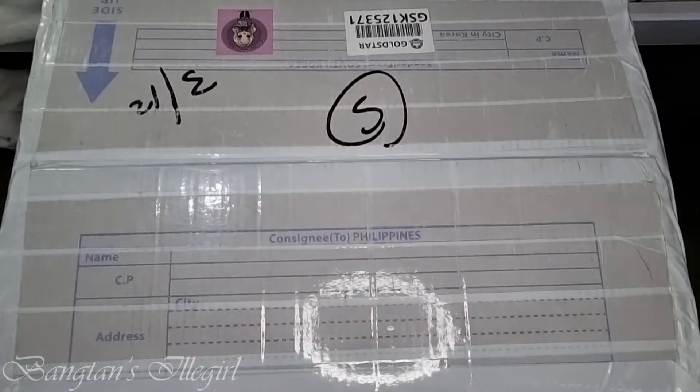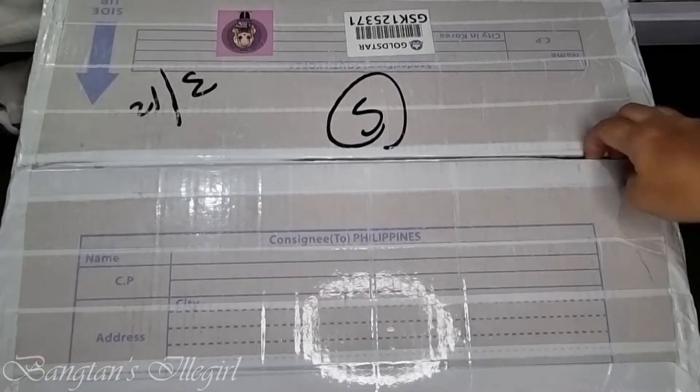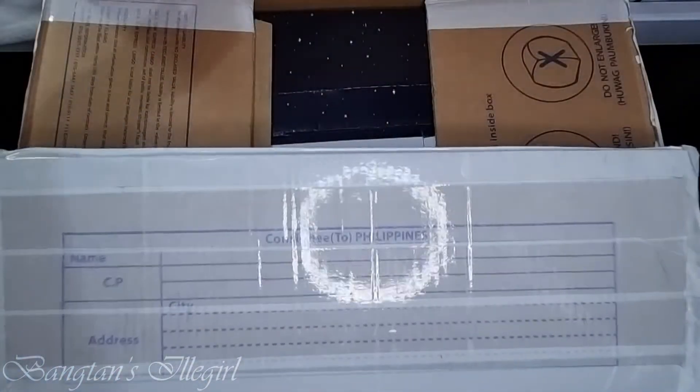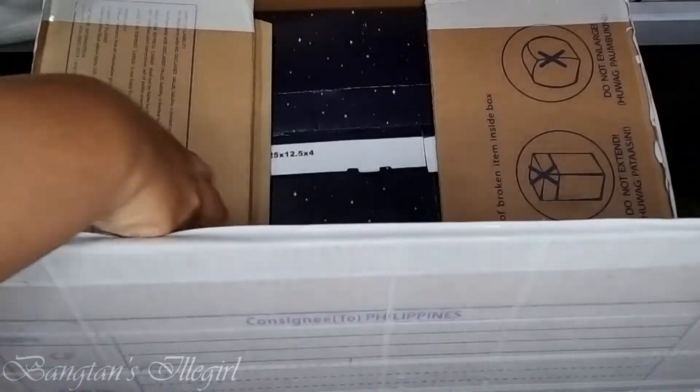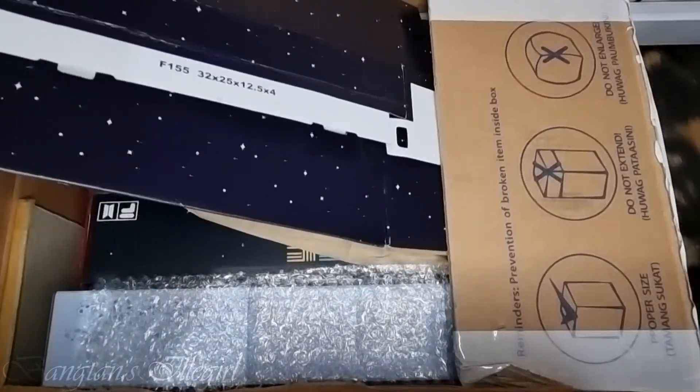Hi guys, this is Grace again with another video. Today this big box came home and let's go ahead and unbox them right away. I am so excited.